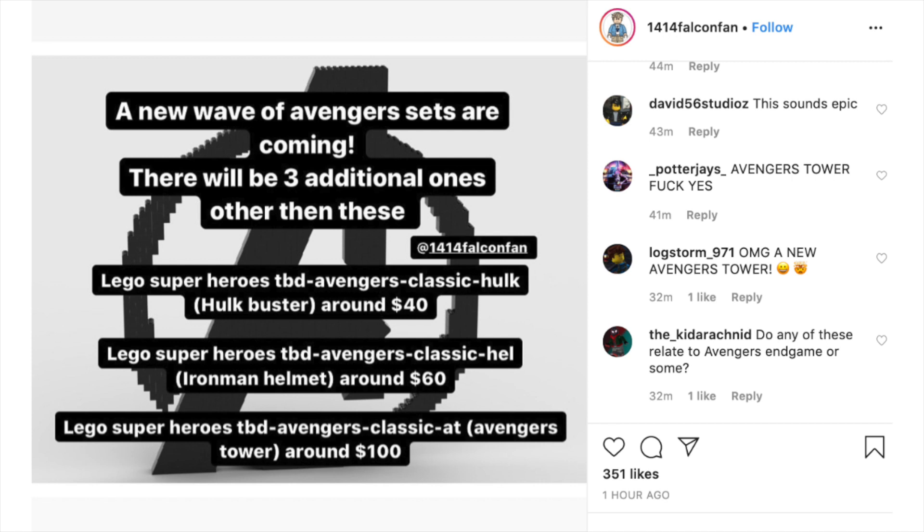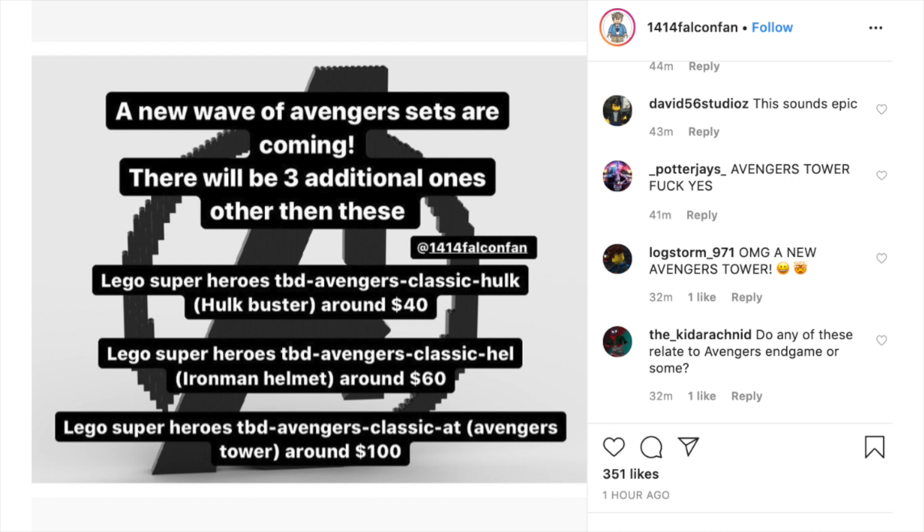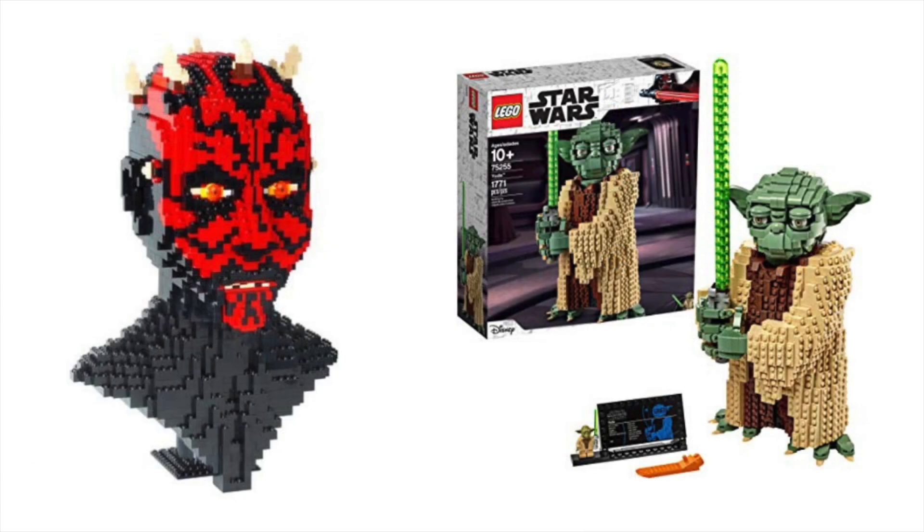The other day 1414FalconFan put up that there's going to be an Iron Man bust — a bust being like about the middle of the torso up to the top of the head build. Kind of like the Darth Maul we got from LEGO a while back. They said this is going to be about $60, so I don't think it'll be the size of that Darth Maul one, but it'll probably be a nice little desk build — something different, something we've not gotten yet. I'm willing to bet that because they're making an Iron Man one, we're probably going to get a Batman one from DC too. The most recent buildable Yoda was about $100, so it'll be interesting to see what scale the Iron Man one comes in at — at $60 it's definitely raising some eyebrows and has me interested.